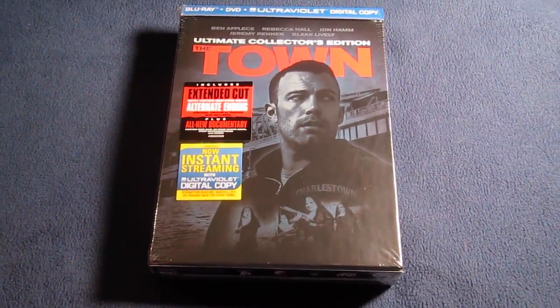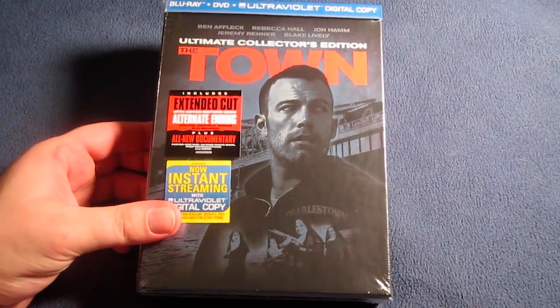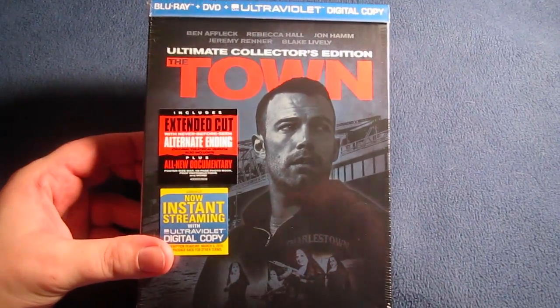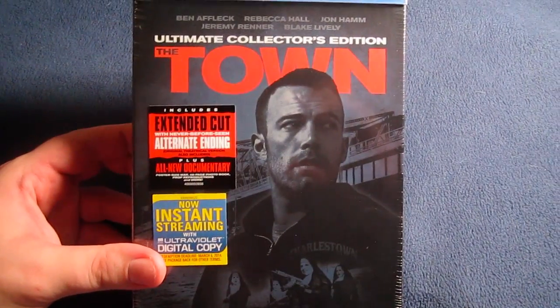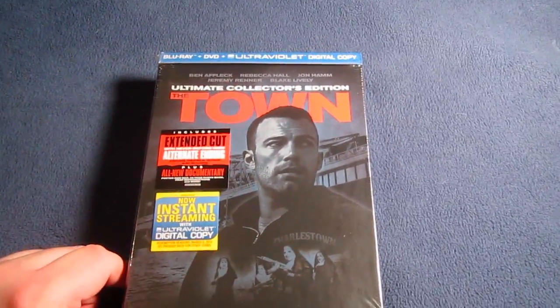I'm really excited for this set, so now let's take a more in-depth look. Here's the Ultimate Collector's Edition of The Town. It includes the extended cut with never-before-seen alternate ending, the original theatrical version, plus an all-new documentary, poster-sized map, 48-page book, prop reproductions, and more. This is the Blu-ray, DVD, UltraViolet digital copy combo pack.